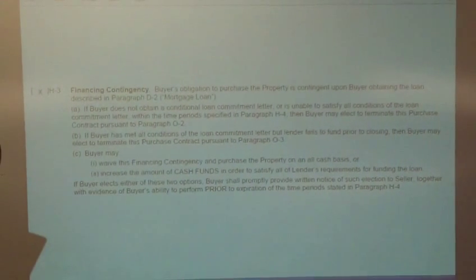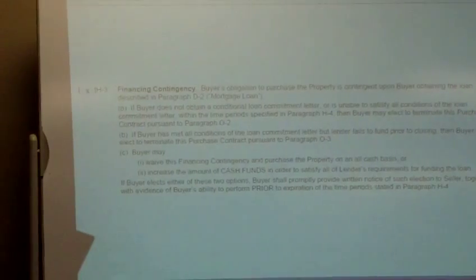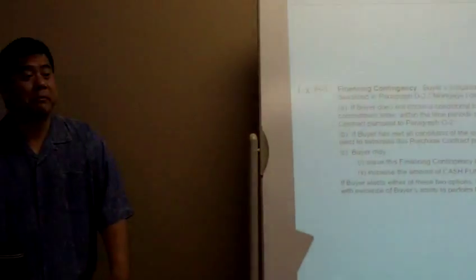If you think as a buyer's agent the property is not going to appraise, prep your buyer prior to the appraisal and say, hey, these are the comps, I know we have to offer this price to get the property, but this may happen. If you do that, you're prepping your client — and if it does happen, at least they know. Better than telling them, oh, it didn't appraise, we need to come up with more money, and having an upset buyer. So always, always prep your buyers for the worst. Because if it does happen, they'll say you told me. If it doesn't happen, great — we can move forward to closing.